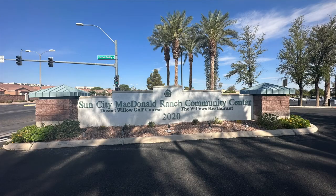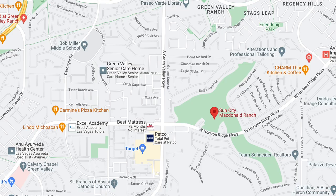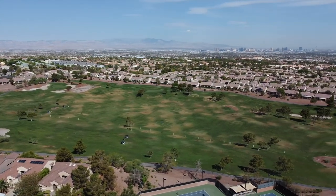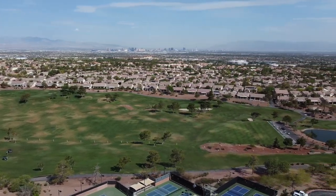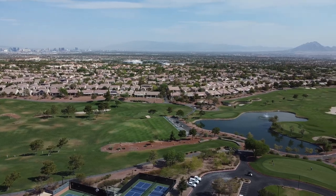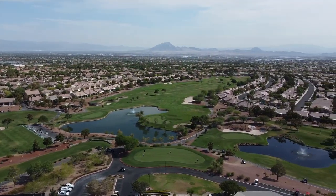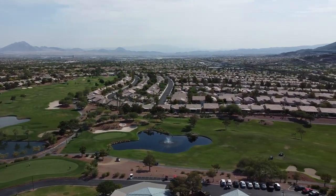Sun City McDonald Ranch is an active adult retirement community in Henderson, Nevada, and is Del Webb's second active adult community in the Las Vegas Valley. It's located in the 89012 zip code, at the foothills of Black Mountain. This scenic 55-plus community offers stunning views of the surrounding mountains and the Las Vegas Valley.